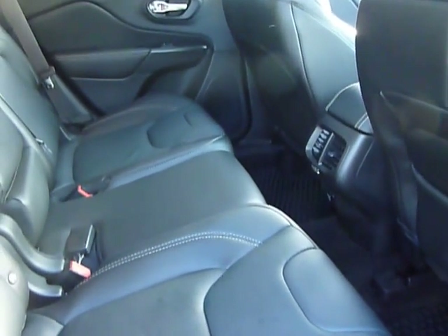Good amount of room in the back here. Nice, comfy, black leather interior.